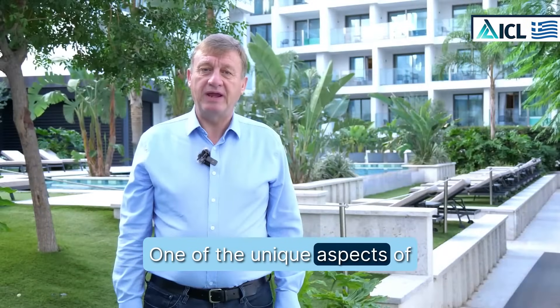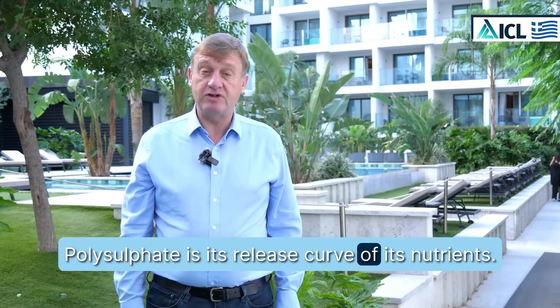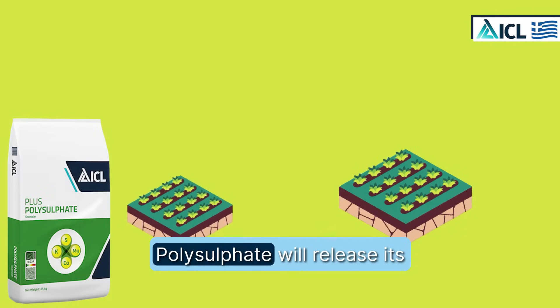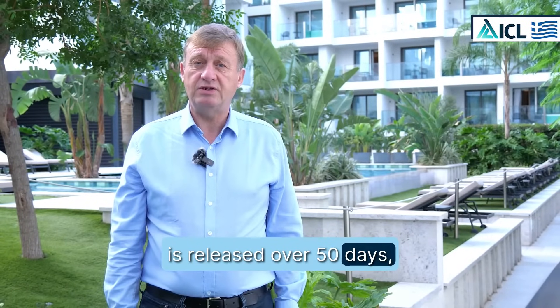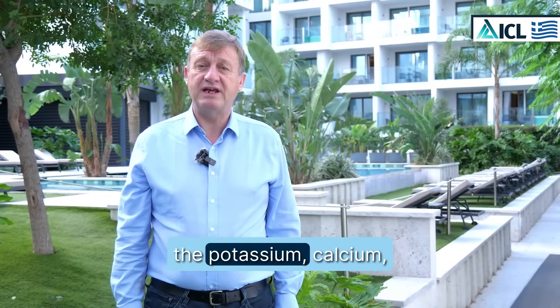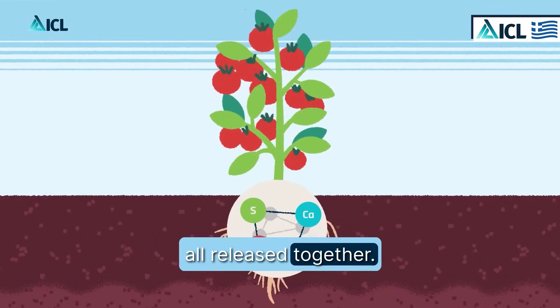One of the unique aspects of polysulfate is its release curve of its nutrients. Unlike other fertilizers, polysulfate will release its nutrients over 50 days. This means not just the sulfur is released over 50 days — as the particle breaks down, the potassium, calcium, magnesium, and sulfur are all released together.